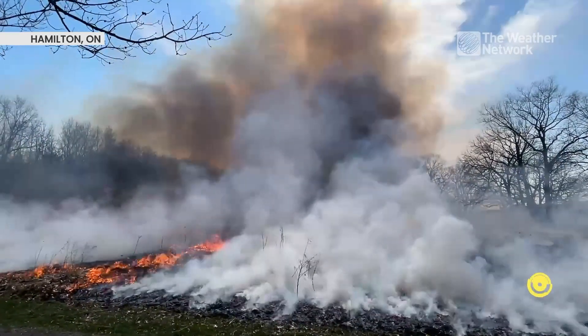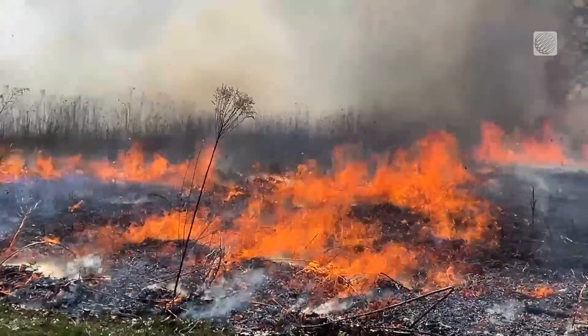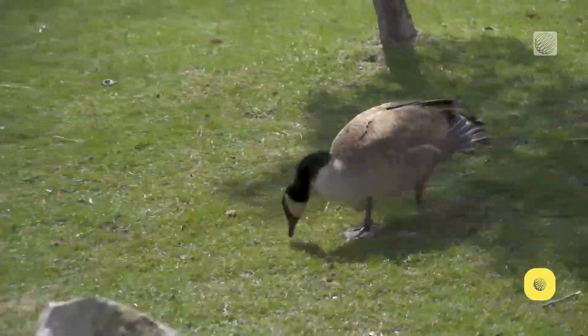Fire is often considered a destructive bad thing, but when we're talking about prairie grasslands it can actually be restorative. Natural grasslands are ecosystems maintained by fire or grazing animals, but we are in Hamilton, Ontario here.